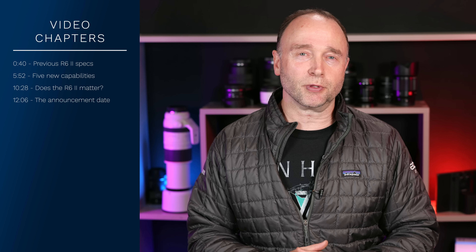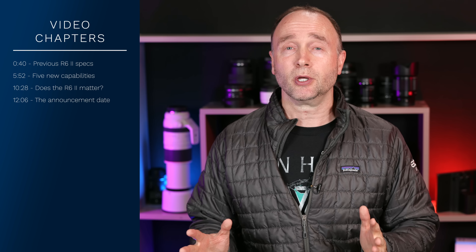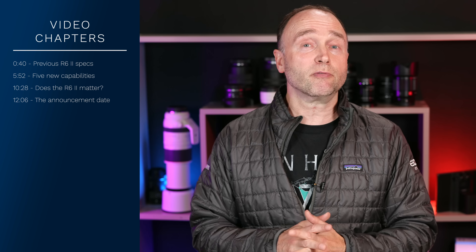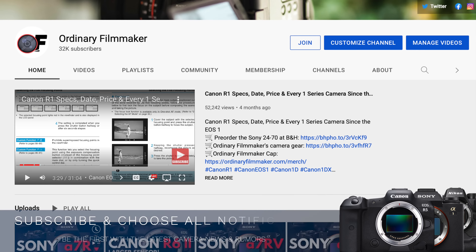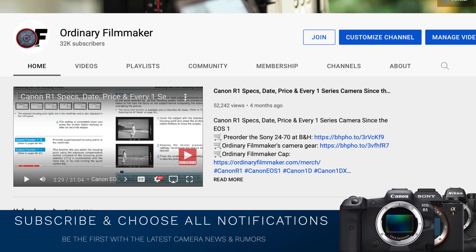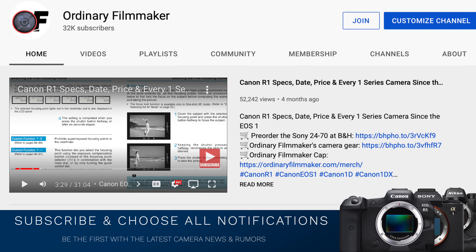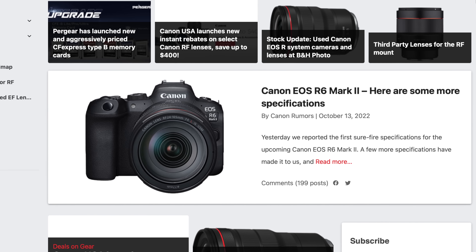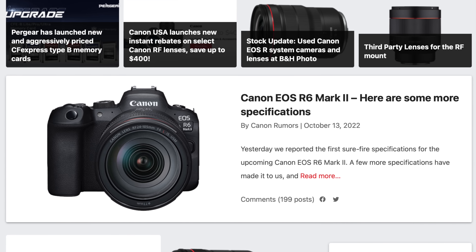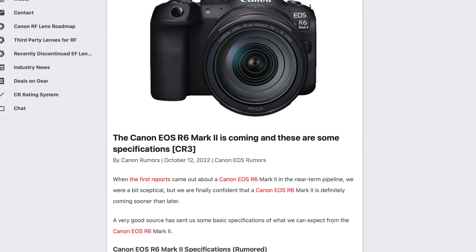This video is all about leak specifications for the upcoming Canon EOS R6 Mark II. I've got five additional capabilities over the ones I put in a video just a few days ago. Thanks to Canon Rumors, we have confirmation on five new capabilities for the Canon EOS R6 Mark II, in addition to the capabilities I reported on just a couple of days ago.